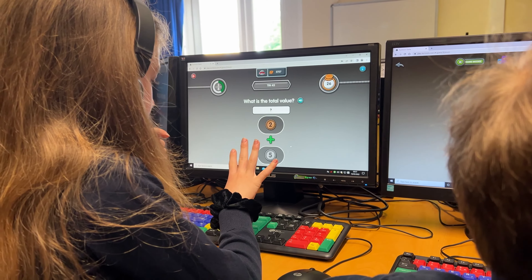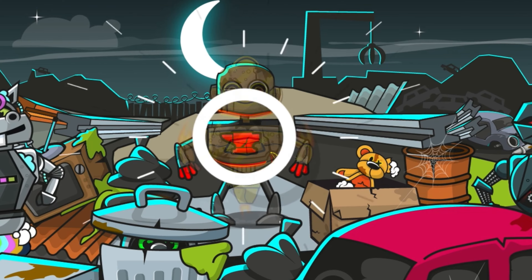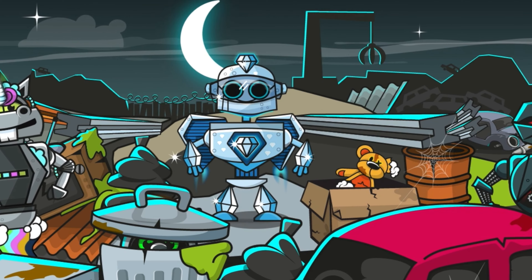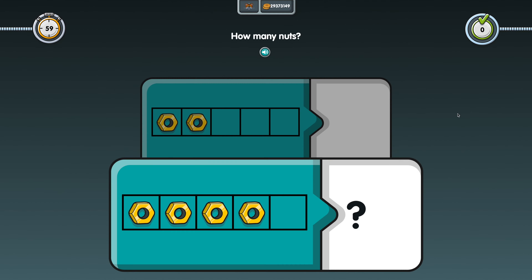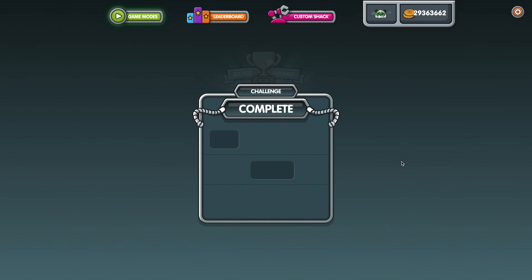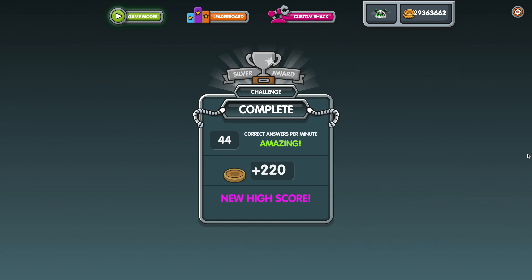It's completely normal to have several attempts to pass each level — that's how we get the practice we need to become great at maths. Later on, children will unlock Challenge Mode. These are one-minute games where children answer as many questions correctly as they can. They will be rewarded with trophies for high scores on each challenge.